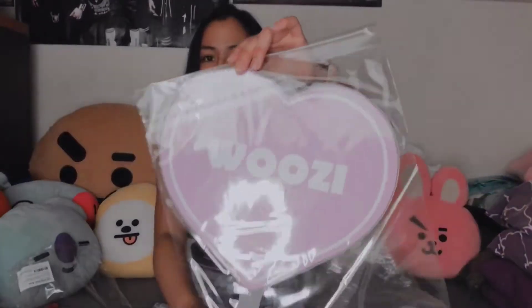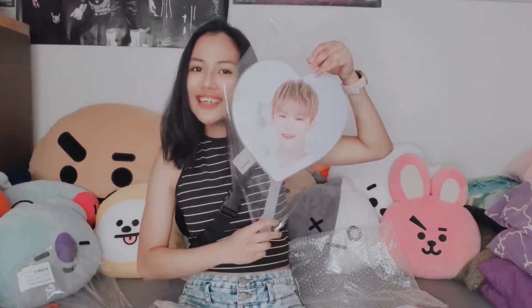It's ready for a concert, but I don't know when the concert could happen. The next item I got is the pickets. I only got three pickets because I have three biases. The first one is Woozi, and it's so cute. Then Lee Jihoon — so I got Woozi and then Joshua. I actually like this picket because it's a heart shape.